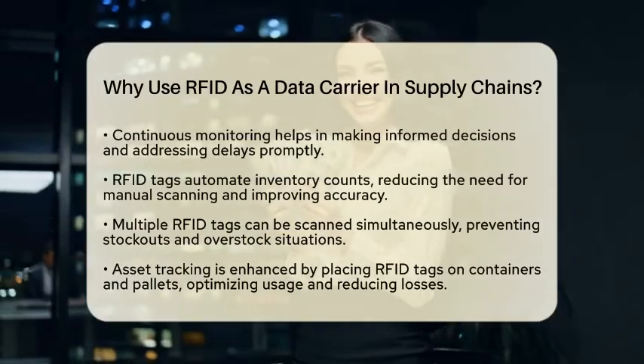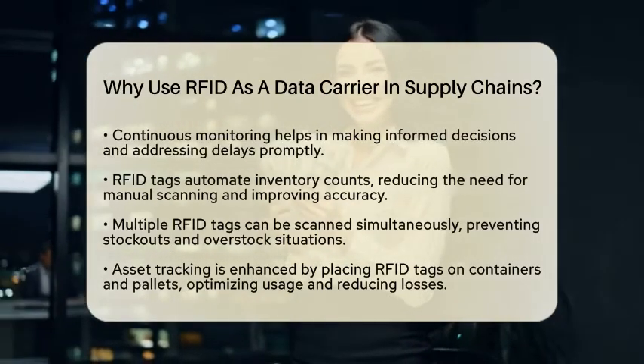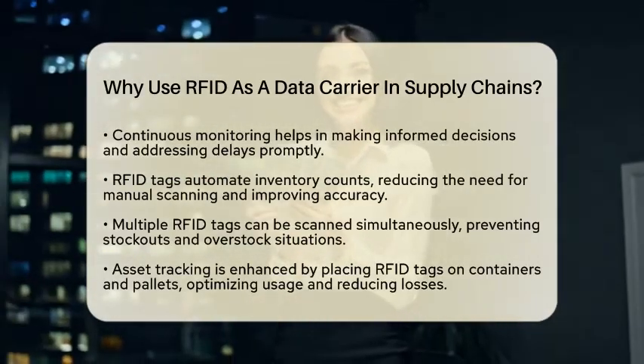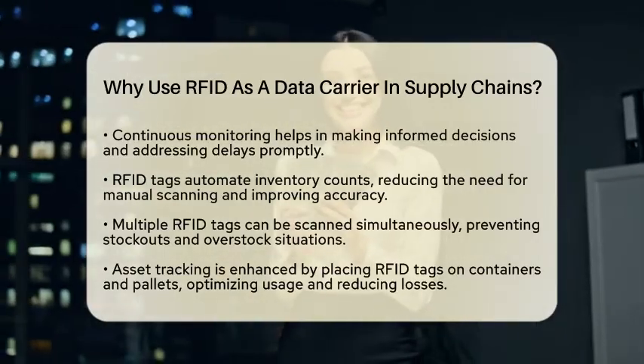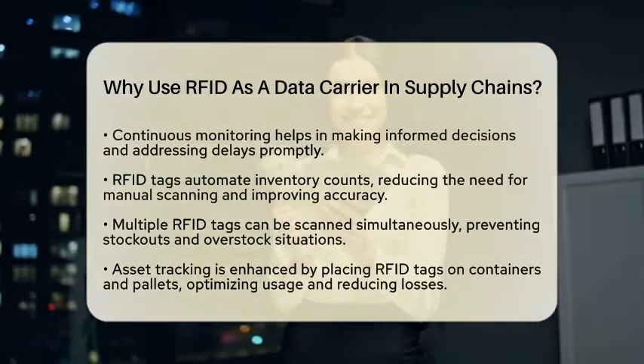Another benefit is improved inventory accuracy. By attaching RFID tags to items, warehouses can automate inventory counts. This reduces the need for manual scanning, making stock taking faster and more precise. With RFID, multiple tags can be scanned at once, which helps prevent stock outs and overstock situations.